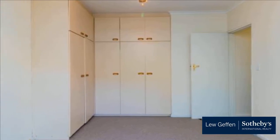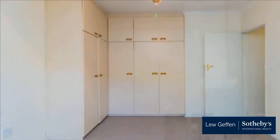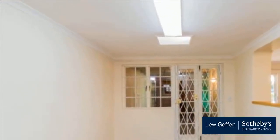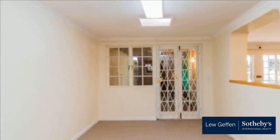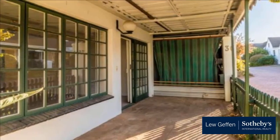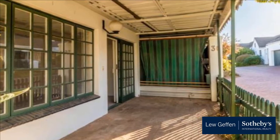Low-maintenance garden with borehole water and a single automated garage with direct access to the house. Stellenbosch Retirement Village has a communal pool exclusive for residents' pleasure and entertainment — the perfect lifestyle for relaxation and carefree retirement living.